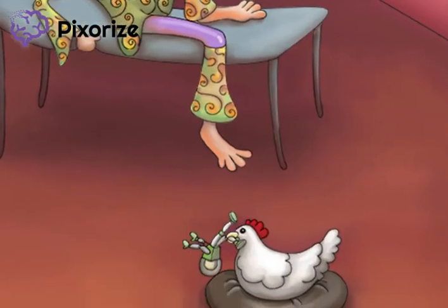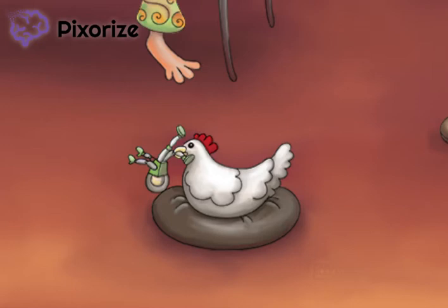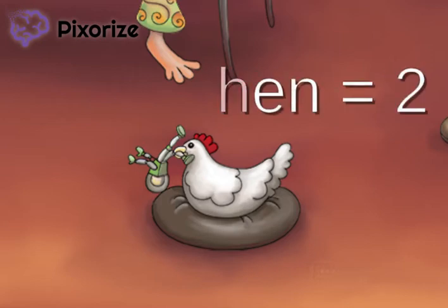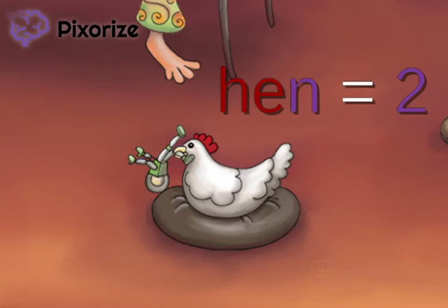Next, take a look at the toy in the hinn's mouth. Using the major system, the word toy stands for the number 1. Similarly, the word hinn stands for the number 2. Putting this together, the second dose of the vaccine should be given at 1 to 2 months.